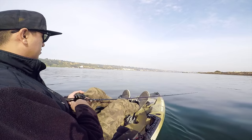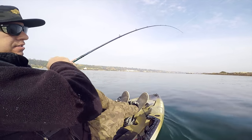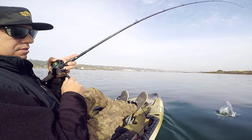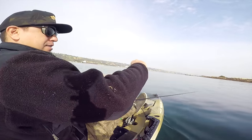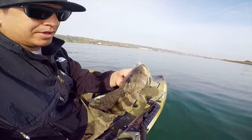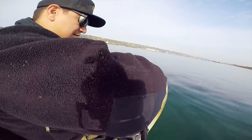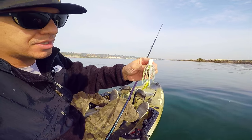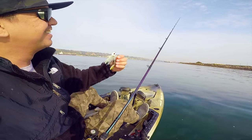Slow rolling that war blade — there we go guys, got one on the war blade. Nice spotty — look at this nice spot of bay bass. Ten feet of water, war blade, choked it. Let's go ahead and get him in the water. And there's what he crushed right there — three-quarter ounce war blade. MB Secret, Mission Bay Secret. Let's see if we can get another one.